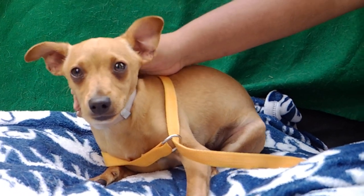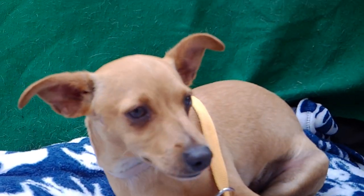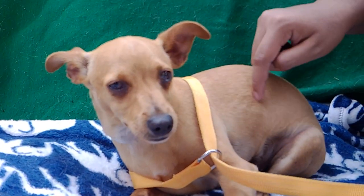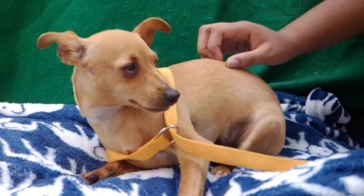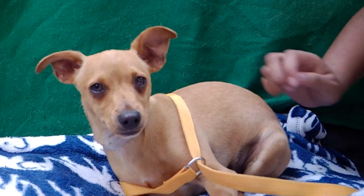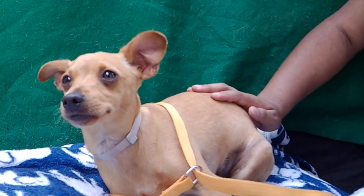So he's just looking for a home, somewhere where he can go for somebody to just love him and take care of him, and he'll grow up to just be a great dog. He's very inquisitive, looking around, seeing what's going on. He's got his ears perked up, listening.